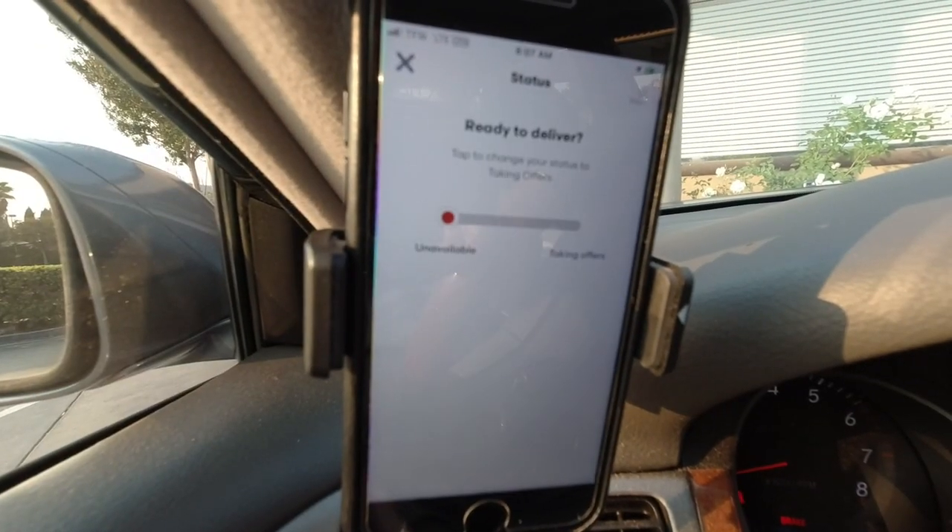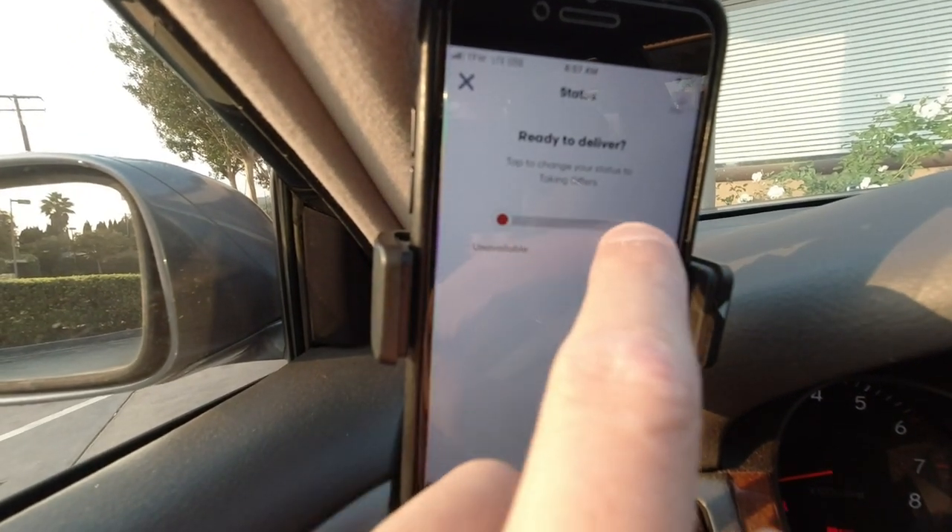Let's get started and see what orders we get. As a disclaimer, I am also going to be doing Instacart and Uber Eats if Grubhub is slow. But if I leave it on and it's busy all day, I'll stick with it. Here we go. Ready to deliver.